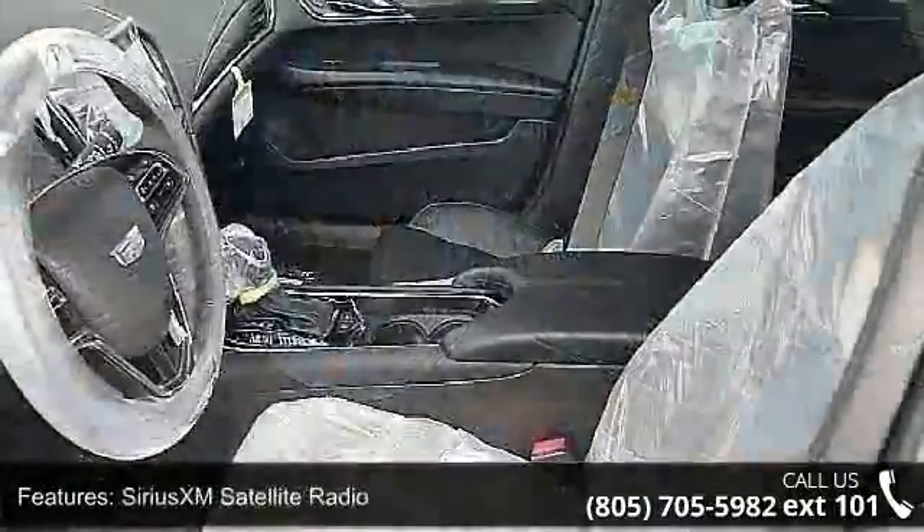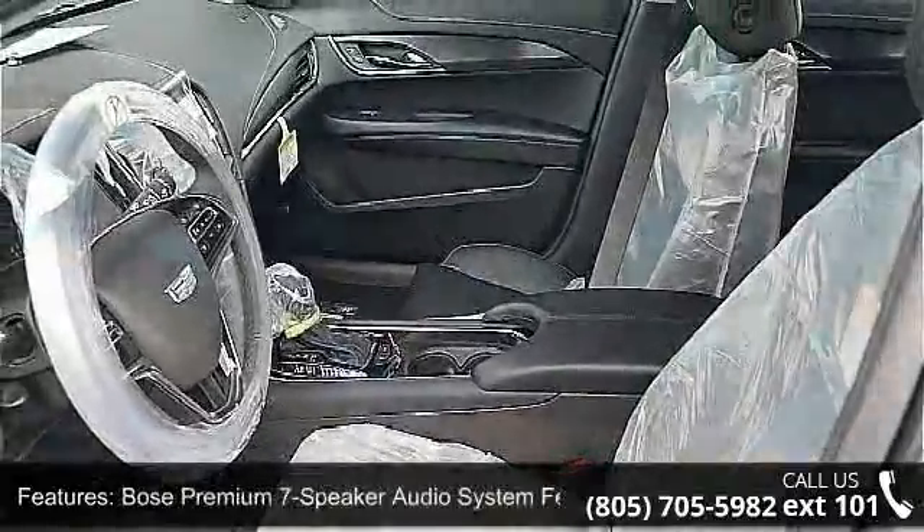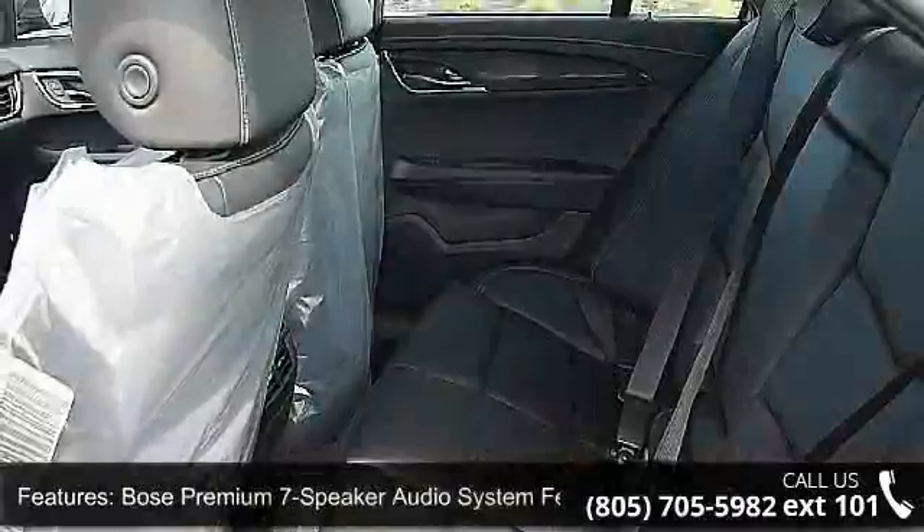Bose Premium 7 speaker audio system, active aero grill, 4-wheel disc brakes, air conditioning, and electronic stability control.